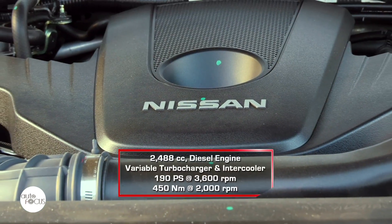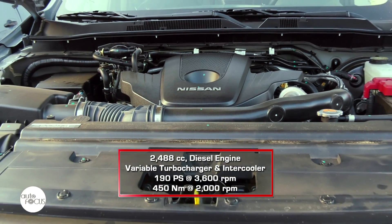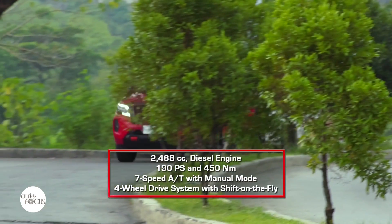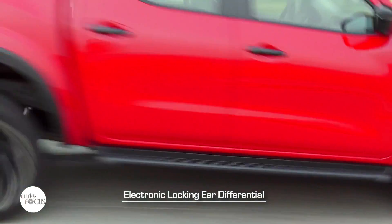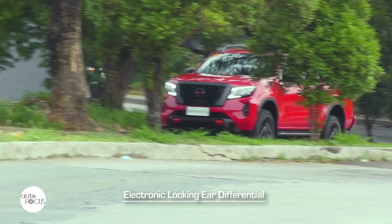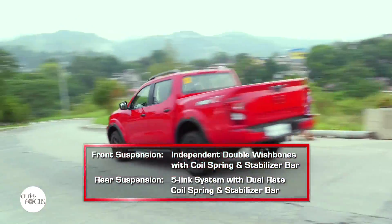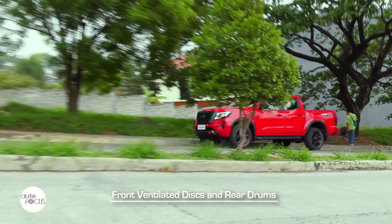The Navara Pro 4X is powered by a 2,488cc diesel engine with variable turbocharger and intercooler that generates 190 PS at 3,600 RPM and 450 Nm at 2,000 RPM, mated to a 7-speed automatic transmission with manual mode and a part-time 4-wheel drive system with electronic locking rear differential and shift-on-the-fly capability for shifting from 2H, 4H, and 4L modes. The Navara uses a fully-boxed ladder frame chassis and is equipped with independent double wishbones with coil spring and stabilizer bar in front and a 5-link system with dual-rate coil spring and stabilizer bar in the rear. The Navara's brakes use front ventilated disc and rear drums.